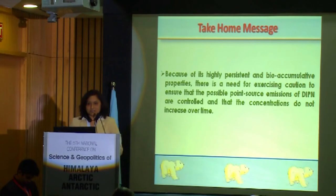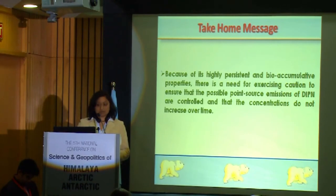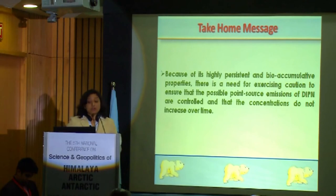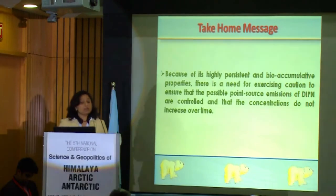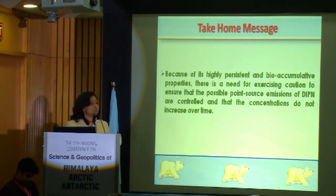With this last slide, I want to give you a take-home message: the characteristics of DIPN — they are persistent and bioaccumulative — but there is a need for exercising caution to ensure that possible point source emissions of DIPN are controlled and that concentrations do not increase over time. There is a need to continuously monitor DIPN in this pristine area.